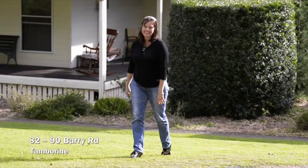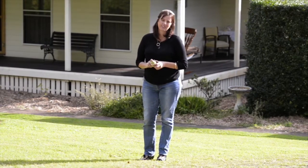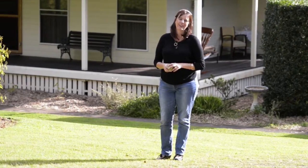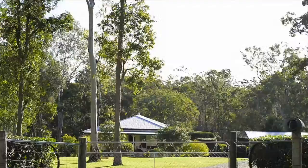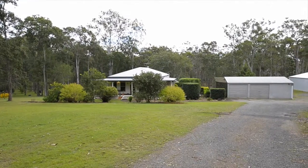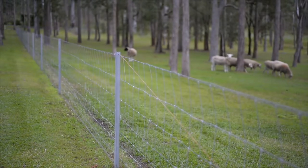I'm Samantha Marshall from BCRE and today I'm going to show you a five acre property that is in undoubtedly one of the best streets in Tambourine. Nestled at the base of Tambourine Mountain in a private and quiet cul-de-sac location, this property is fully dog fenced and is safe and secure for all the four-legged friends.